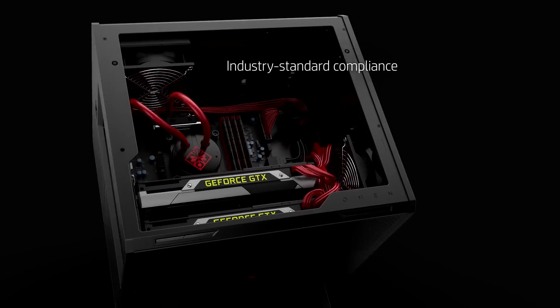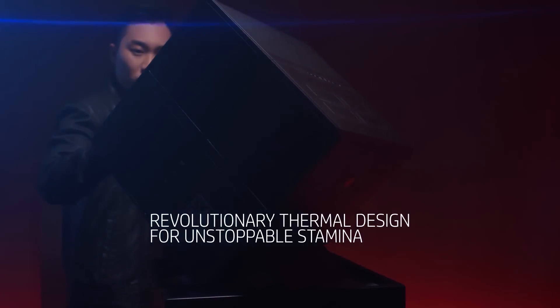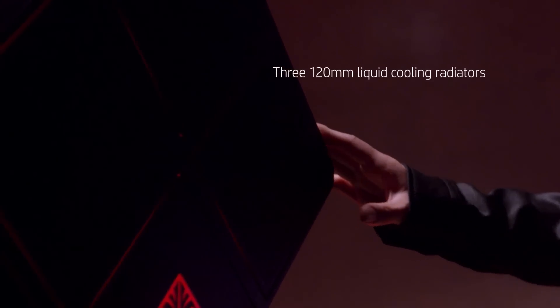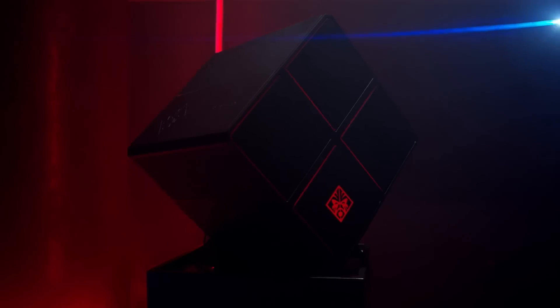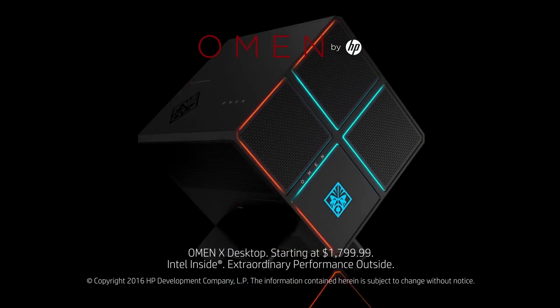The HP Omen X also comes with an RX 480, but you have the ability to run dual GTX 1080s or R9 Fury X graphics cards. The cube-on-its-side look is also quite functional, separating hot components and giving you room for expansion. The HP Omen X desktop is available now for $1,800 with everything included, or $599 for just the chassis.